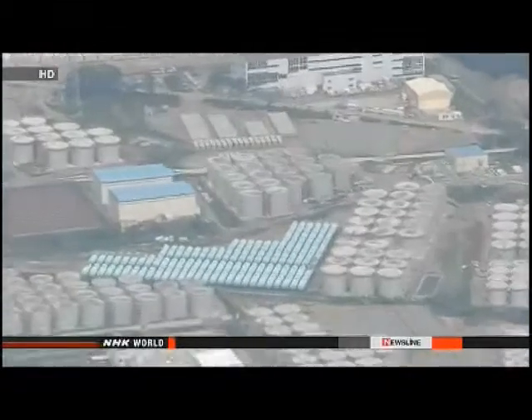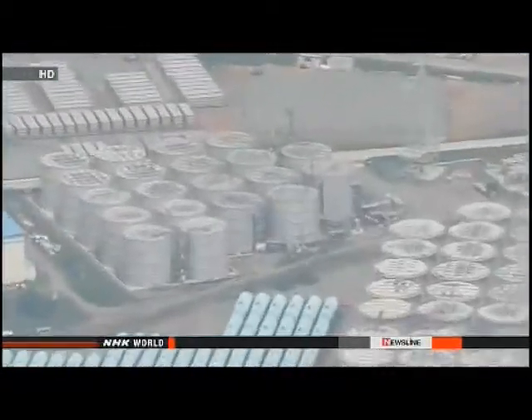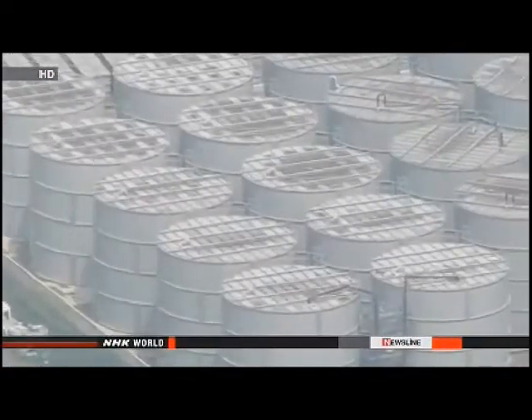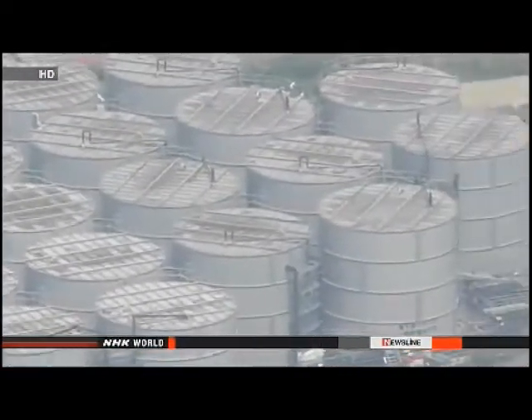TEPCO officials say one of Saturday's readings was 1,800 mSv per hour — a radiation level that can kill a person in four hours. In another area, radioactivity of 230 mSv per hour was measured at a puddle underneath a pipe connecting tanks.